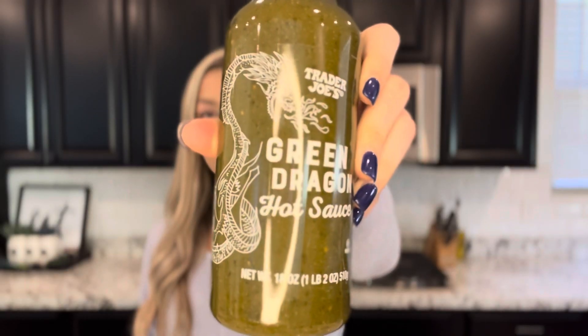Since we're talking about spicy, let's talk about Trader Joe's hot sauce. This is the Trader Joe's green dragon hot sauce. If you like green hot sauces like the green Cholula or the green Tabasco, then you are going to have to try this. I really like to put this on Mexican food because of the jalapeños and the tomatillo, but it's probably good on anything. It's good.